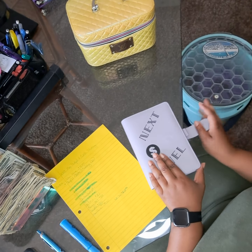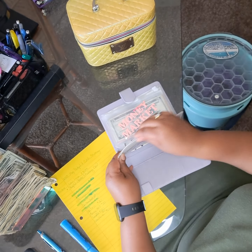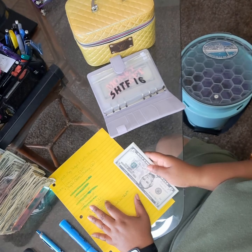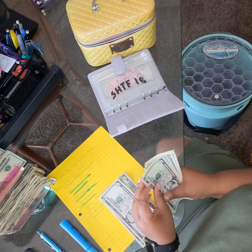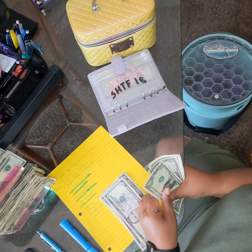Our next binder — lavender and black. Let's take a look at SHTF 16. That's going to get $20. This one does not have a tracker card in it either, and that's okay. So with $20 added, counting out the fives, we now have $40 in this one.